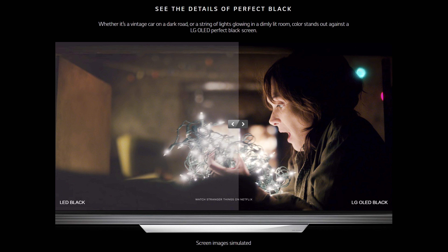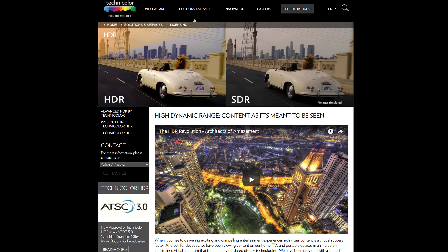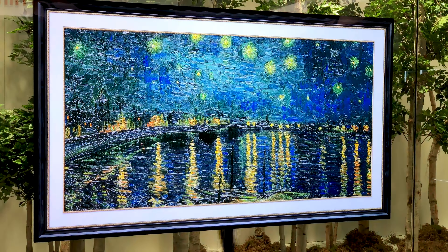Active HDR with Dolby Vision sets the stage for immersive, lifelike visuals with incredible color, deep blacks, and the potential for up to 10,000 nits of brightness for lifelike contrast and shadows. These 4K TVs aren't there yet, but it may not be long. In addition to Dolby Vision, HDR10, and HLG, LG has added support for the new Advanced HDR by Technicolor.